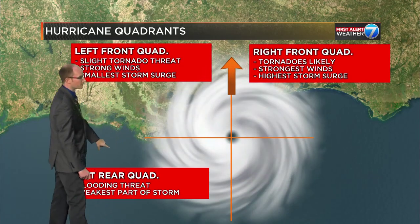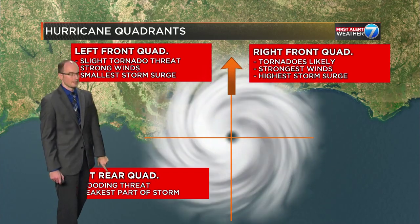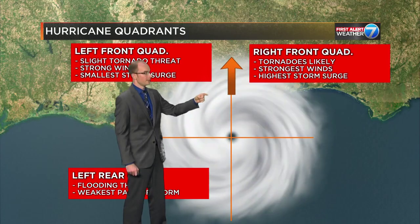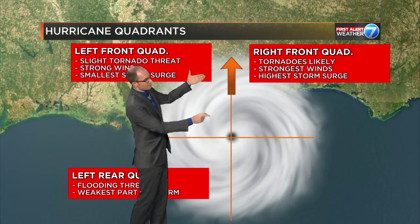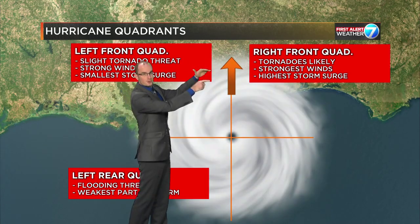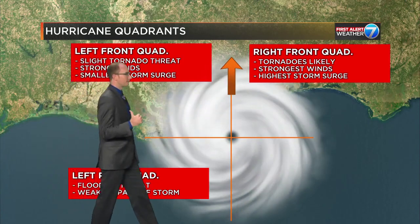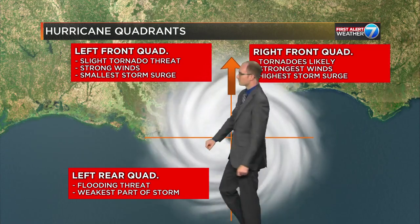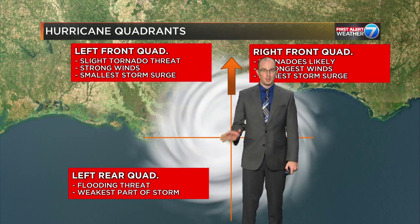Now we've got our left rear quadrant. This is where the flooding threat is, because as this moves ashore — let's say it's moving from south to north, that means for Hattiesburg and Laurel — if it's going due north, it's been raining since here. And as it continues to travel to the north, by the very end you get that left rear quadrant, and that's the area most concerned about flooding. This is also, thank goodness, where the weakest part of the storm is, because it's almost over.